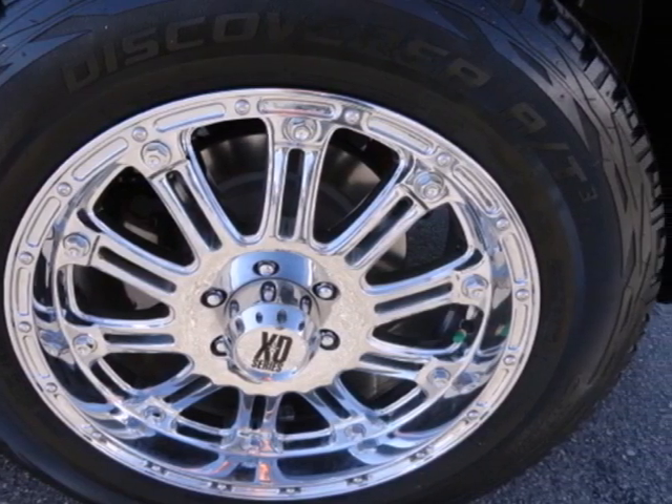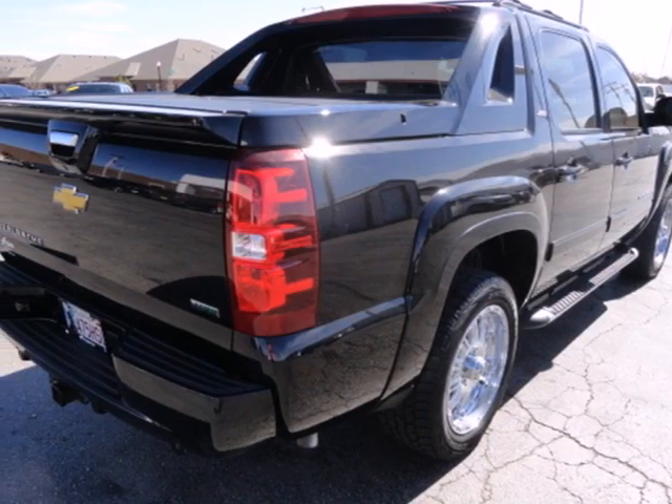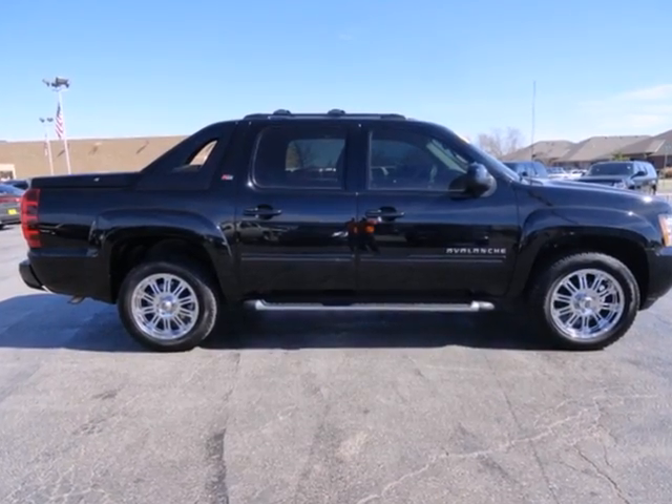It's a truck, it's a luxury SUV, it's a workhorse, it's the most unique vehicle on the road — it's the versatile and value-packed Chevrolet Avalanche. Take it for a test drive today.